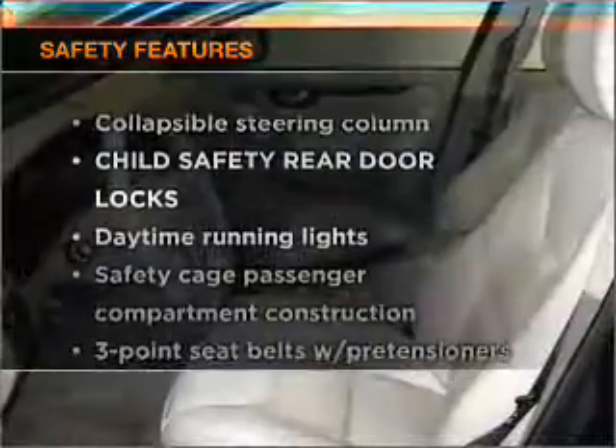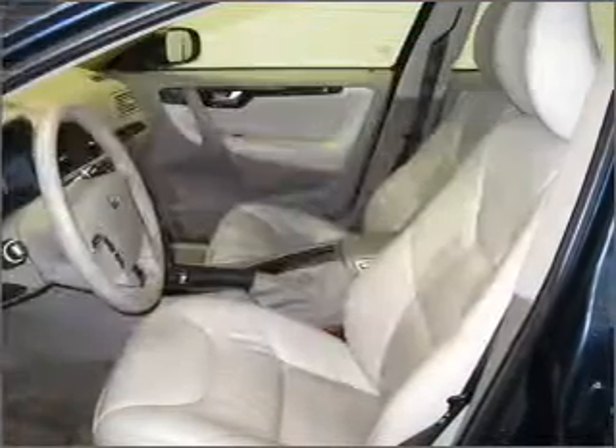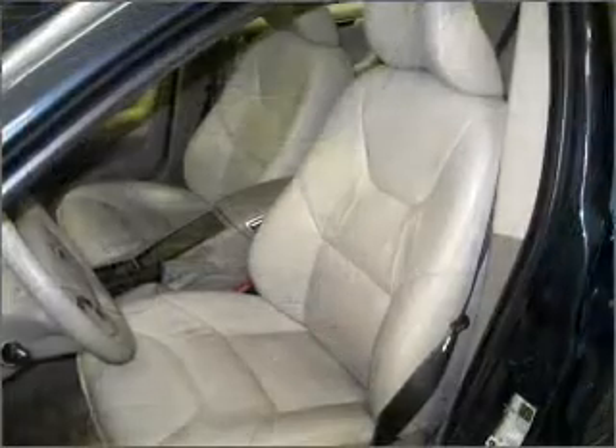If safety is a high priority, rest assured knowing that these top safety components are included: stability control and daytime running lights.